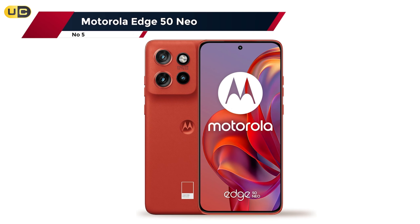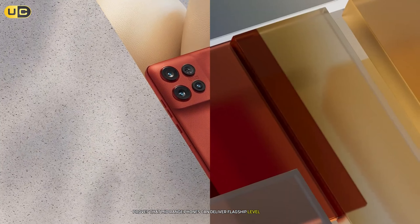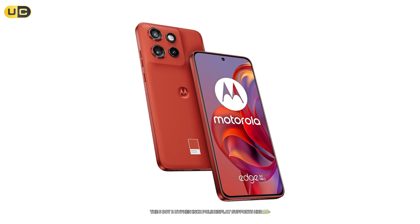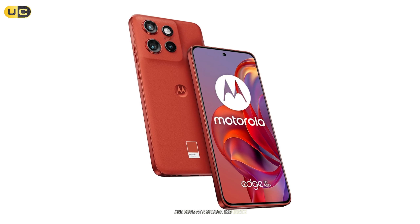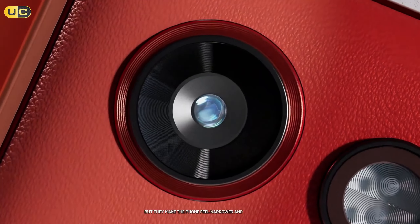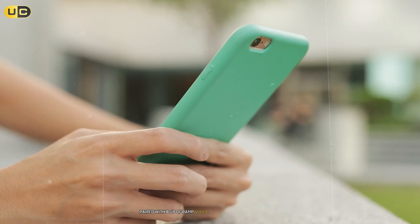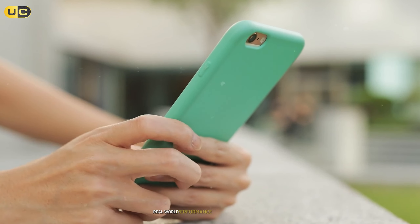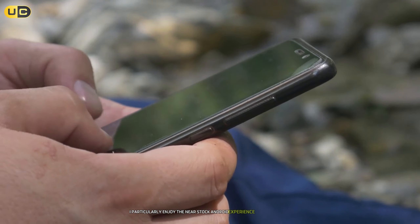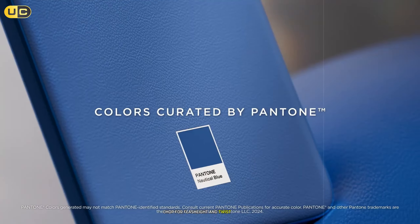Number 5: the Motorola Edge 15eo. The Motorola Edge 15eo proves that mid-range phones can deliver flagship-level experiences. The 6.3-inch display supports HDR10+ and runs at a smooth 120Hz. The curved edges might be polarizing, but they make the phone feel narrower and easier to hold. Performance comes from a capable MediaTek processor paired with 8GB of RAM. While it may not top benchmarks, real-world performance is smooth and responsive. I particularly enjoy the near-stock Android experience with Motorola's thoughtful additions like chop-chop for flashlight and twist for camera.